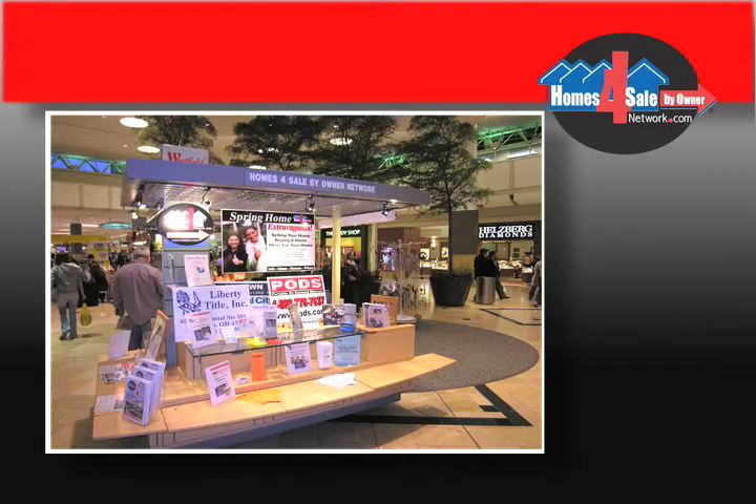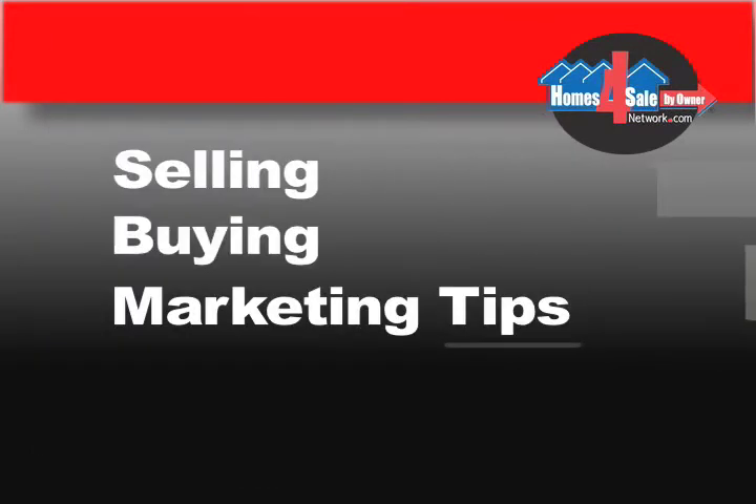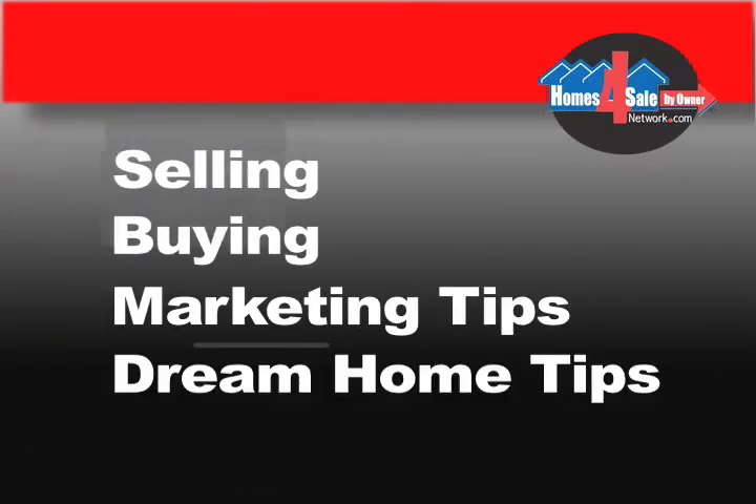At this kiosk, you'll find everything you need to know about selling your home, buying a home, tips for preparing your home for the market, and great ideas on how you can turn your new home into your dream home.